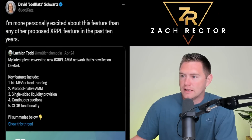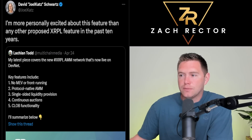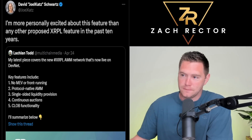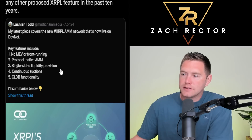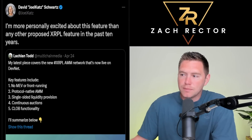David Schwartz put out a tweet saying he's more personally excited about this feature than any other proposed XRP Ledger feature in the past 10 years — that's remarkable. We're talking about the XRPL AMM, the Automated Market Maker, which is the XLS-30d update. XLS-20 was the NFT update, XLS-30d is the AMM liquidity pool update. XLS-40d is related to identity or privacy, and then there's the hooks update for more advanced smart contract capabilities on the XRP Ledger.